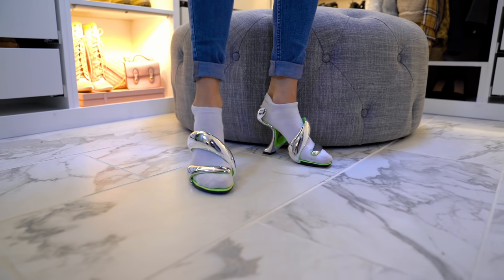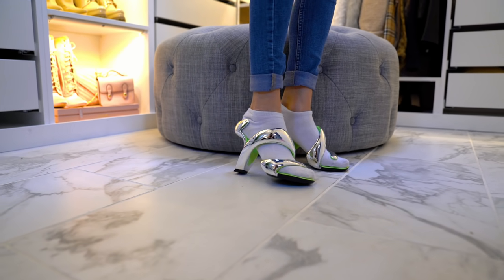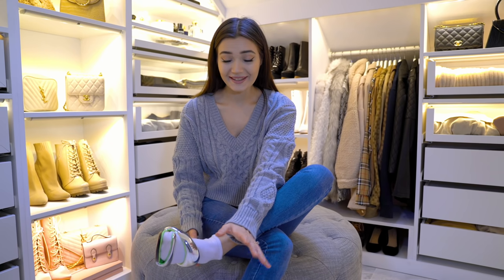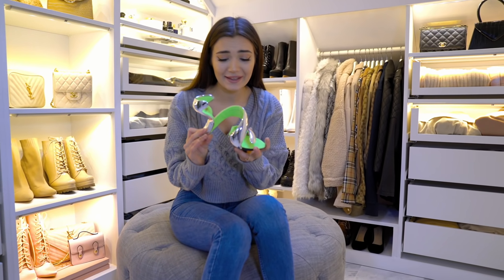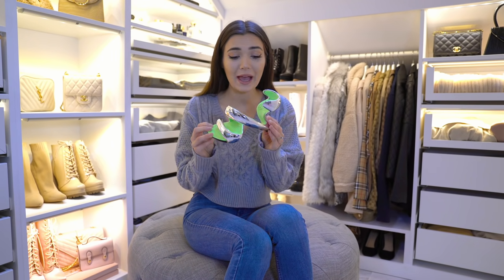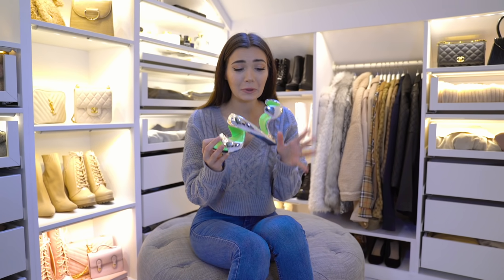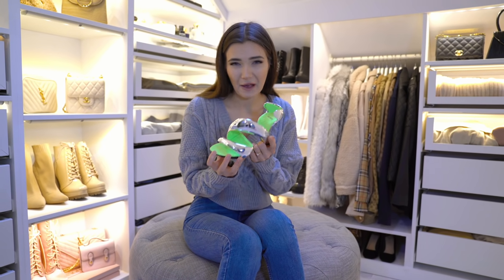Oh my God, I almost slipped there. These heels aren't even stable. I swear I would literally kill myself in this shoe if I actually wore it out. But what do you guys think — do you think these look cool or are they a bit strange? I definitely think they're really weird. So what do we think of this shoe? These are comfortable, but they just weren't very stable. If I actually walked out in the street in these, I probably would trip and kill myself. But I do think they're pretty cool. Would I actually ever wear them out? Probably not. Out of weirdness, I think I'm going to give it a 10 out of 10. In terms of comfortability, I'd probably give it like a 5 out of 10.